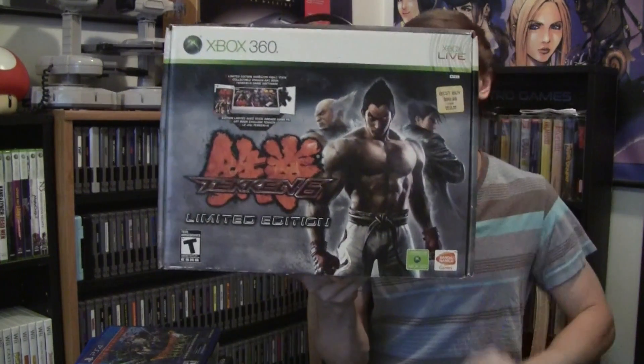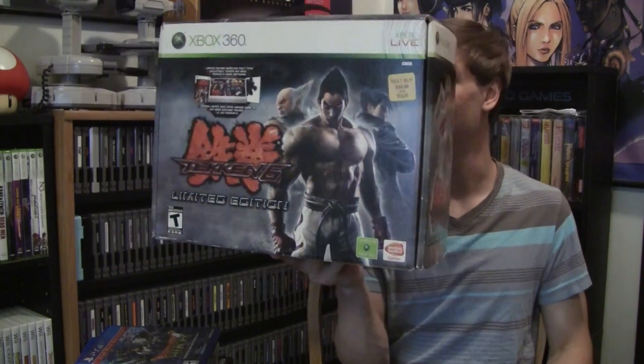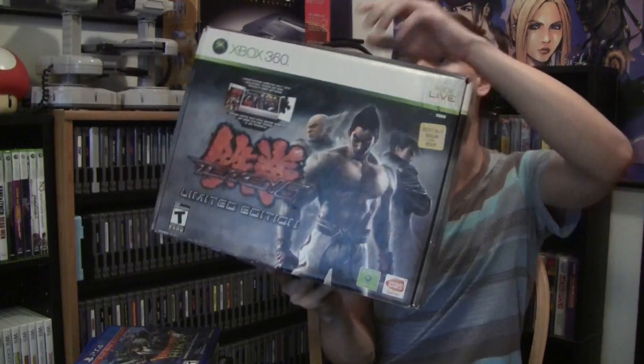I'll show this since it's leaning up against my leg — Tekken 6 Limited Edition for the Xbox 360. I haven't actually opened this up yet, but he said everything was in there: the joystick, the game, and I think there was like an art book or something. He sold that to me for $20. I don't really intend on keeping it — I was never a huge Tekken fan — so I'll probably find something to do with it.